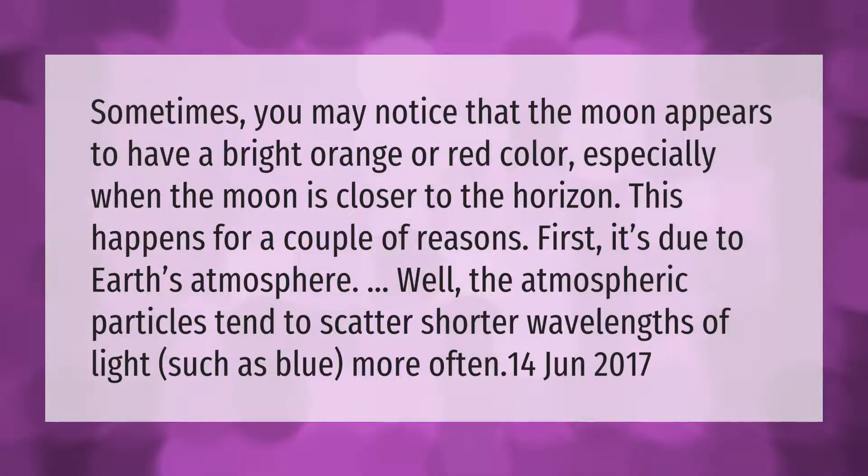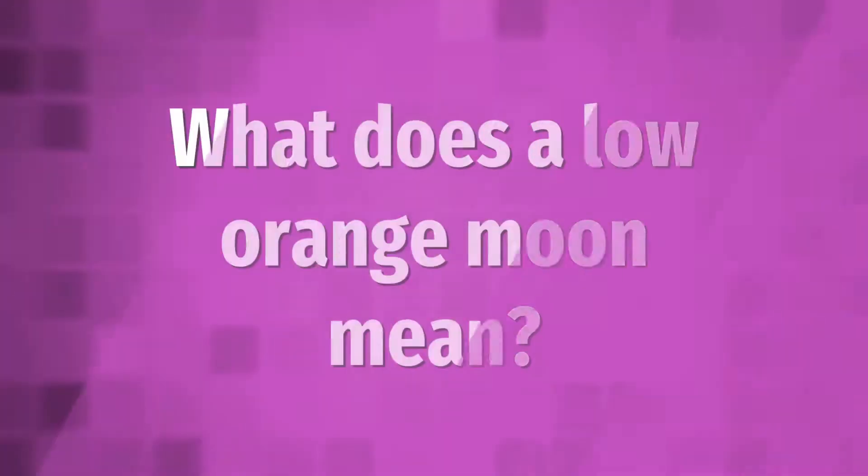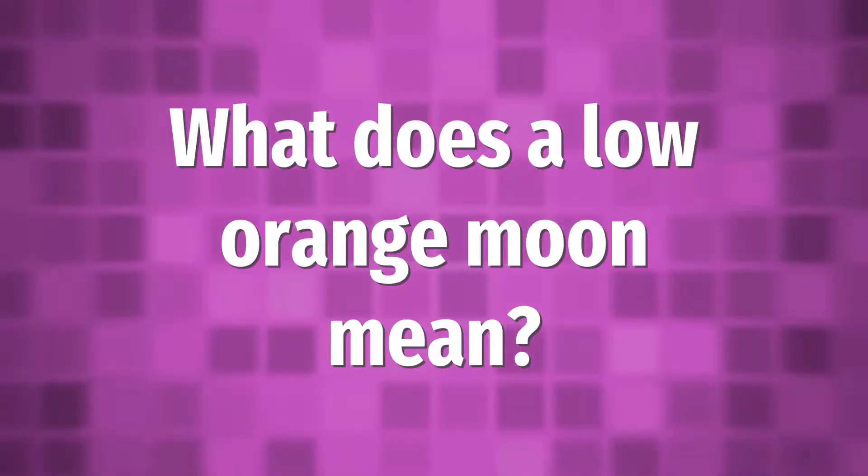Sometimes you may notice that the moon appears to have a bright orange or red color, especially when the moon is closer to the horizon. This happens for a couple of reasons. First, it's due to Earth's atmosphere — atmospheric particles tend to scatter shorter wavelengths of light, such as blue, more often.